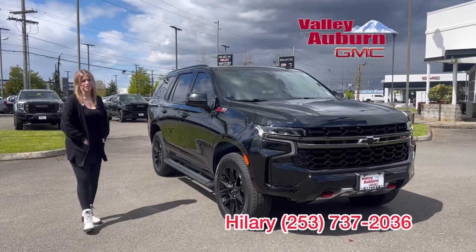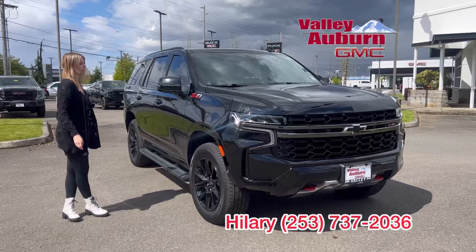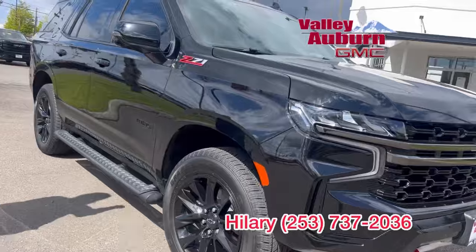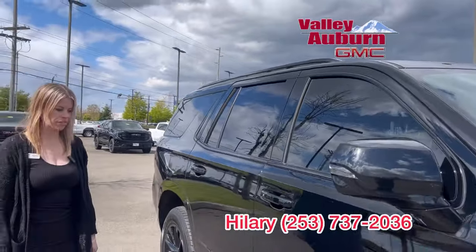Hillary here at Valley GMC in Auburn and today we have this beautiful 2021 Chevy Tahoe Z71. Love the blackout wheels, badging, you got the tinted windows, love the style.